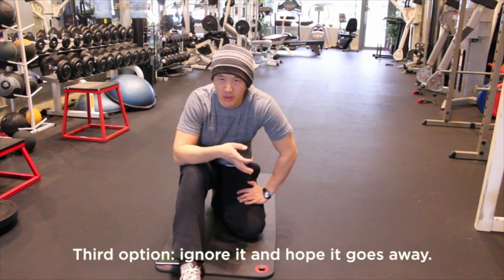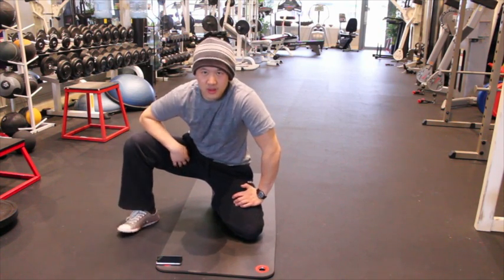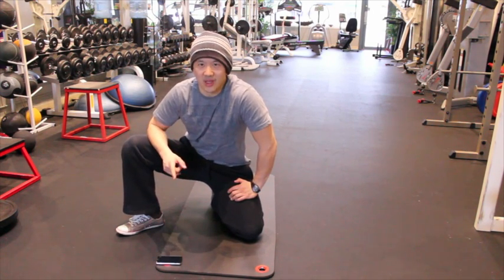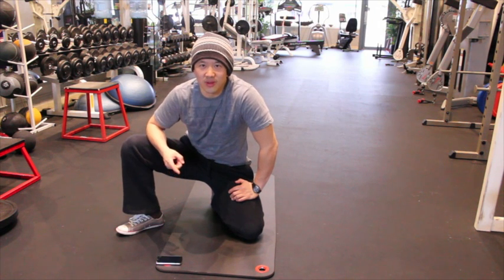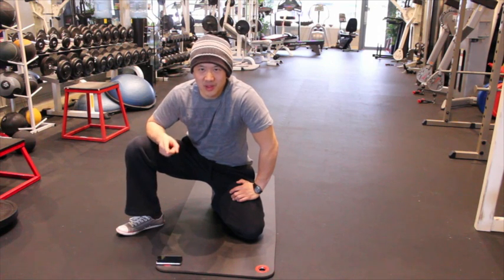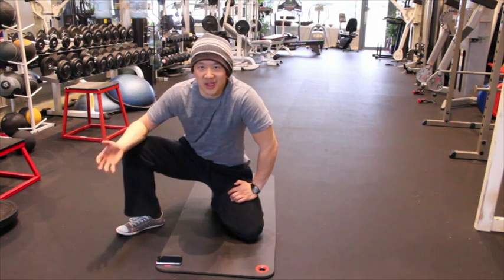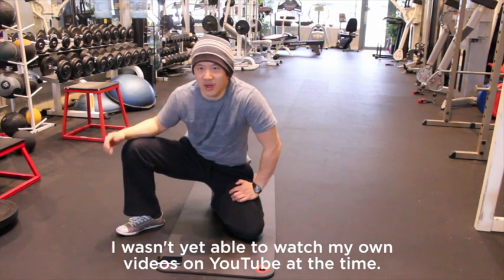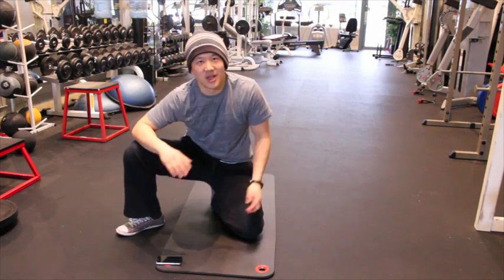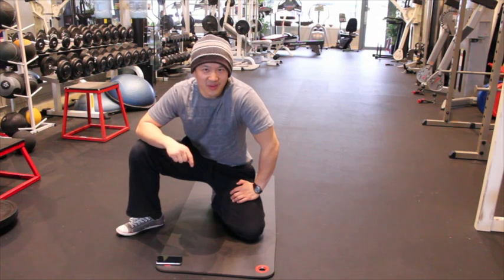Or would you rather take some time to see what stretching, foam rolling, massage work — basically whatever it takes to retrain the musculature, retrain your nervous system to use the musculature correctly — can do for you? I'll tell you it took me about three years to feel like my hips were working the way they were supposed to. However, that was three years of experimenting and trying different things without anyone telling me what to do.